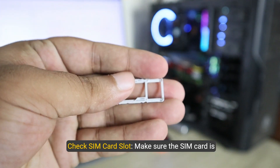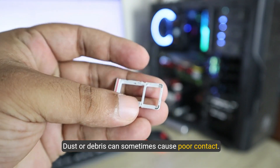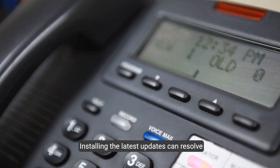Three, check the SIM card slot. Make sure the SIM card is properly inserted into the slot — dust or debris can sometimes cause poor contact. Four, update software. Check for any available software updates on your device, as installing the latest updates can resolve compatibility issues.